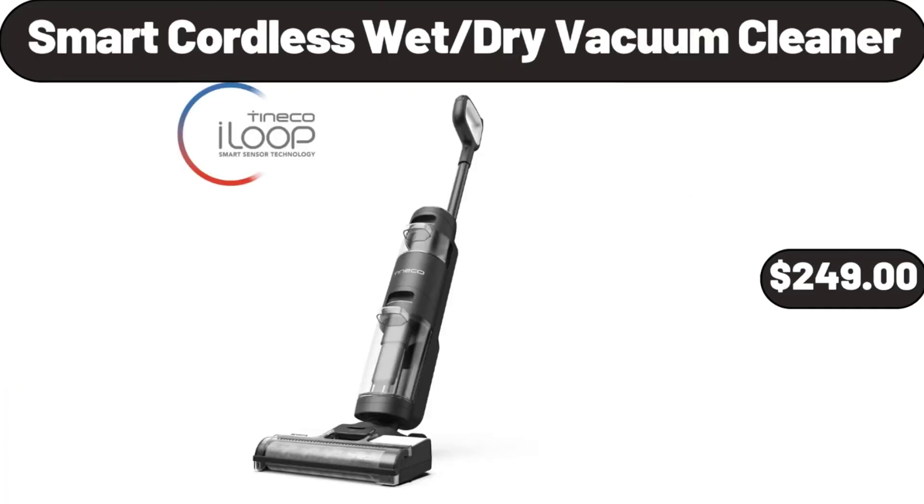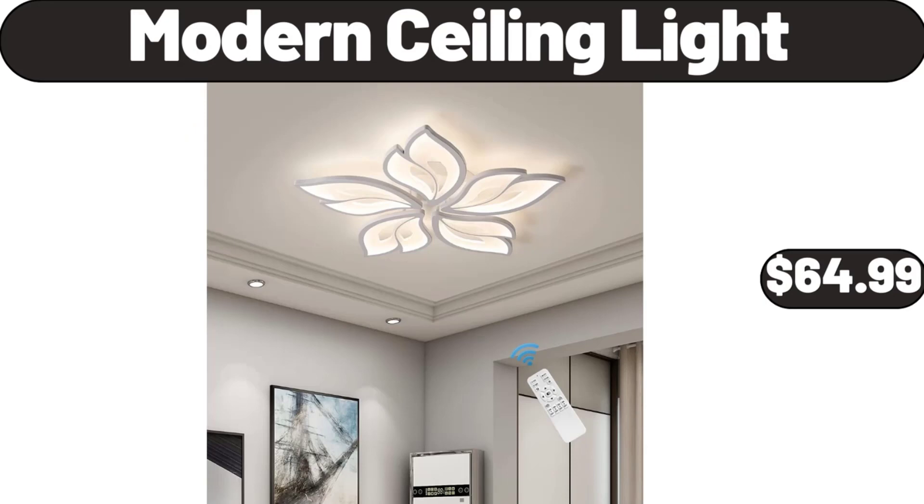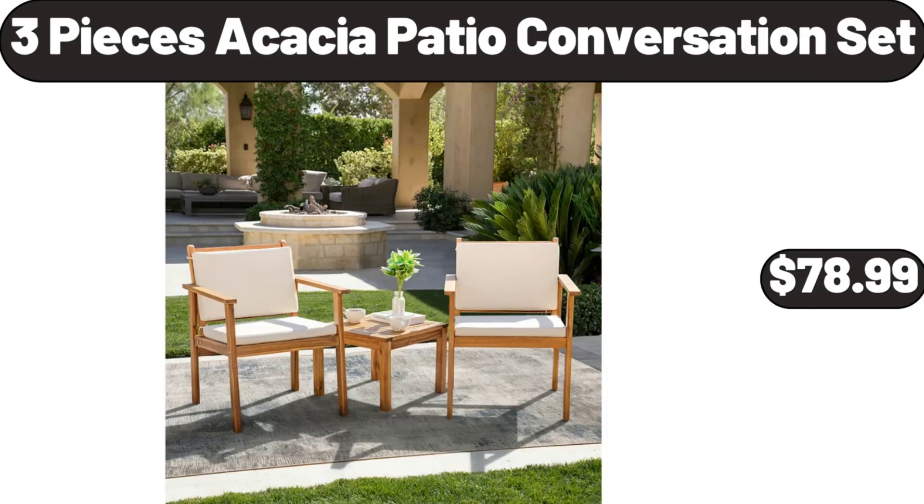Smart Cordless Wet/Dry Vacuum Cleaner, $249. Modern Ceiling Light, $64.99. 3 Pieces Acacia Patio Conversation Set, $78.99.